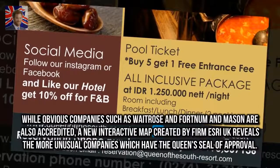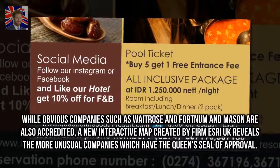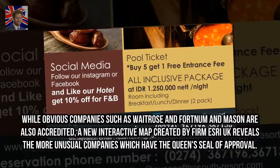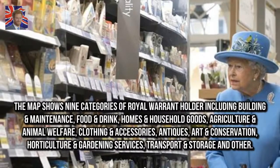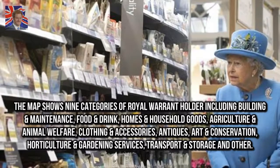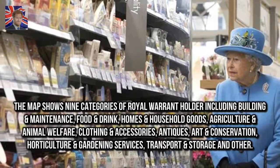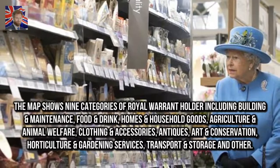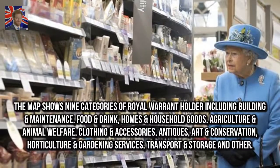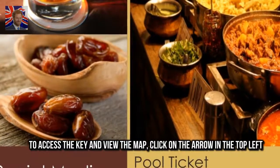While obvious companies such as Waitrose and Fortnum & Mason are accredited, a new interactive map created by firm Esri UK reveals the more unusual companies which have the Queen's seal of approval. The map shows nine categories of royal warrant holder including building and maintenance, food and drink, homes and household goods, agriculture and animal welfare, clothing and accessories, antiques, art and conservation, horticulture and gardening services, transport and storage, and other. To access the key and view the map, click on the arrow in the top left.